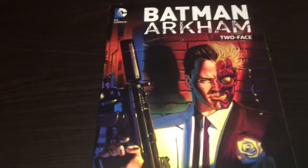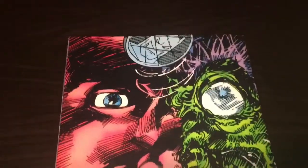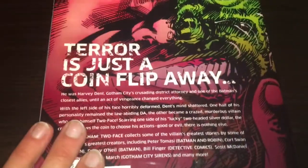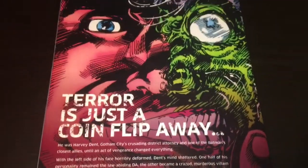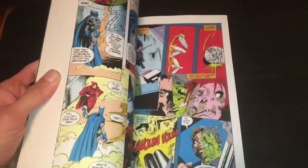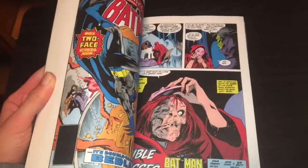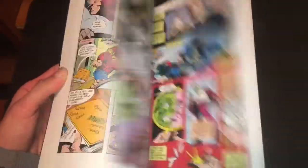Let's flip through it. You can see how his look changed throughout the years, all the way back from Detective Comics. You can see a bit more modern there. I think that actually might be from Batman and Robin, but I'm not sure — possibly the New 52 line.